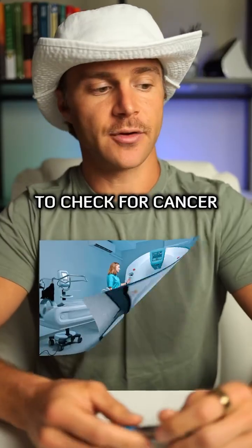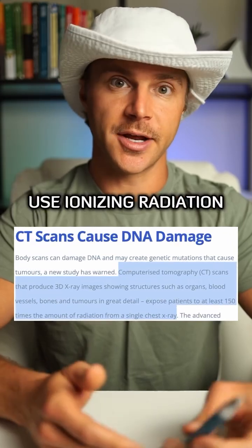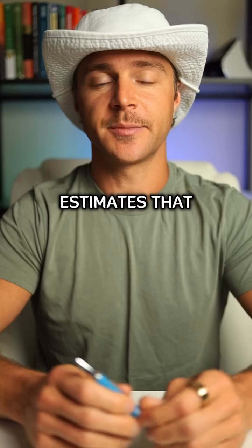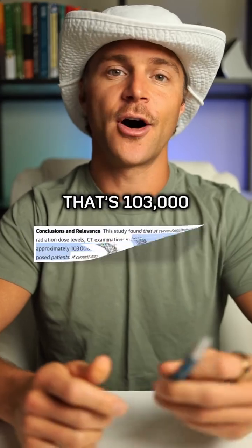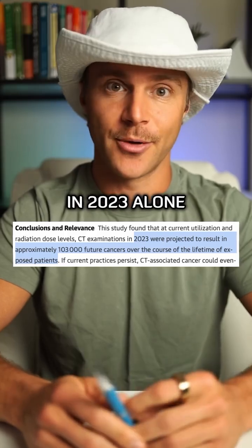Isn't it interesting that a tool used to check for cancer can actually cause it? We know that CAT scans use ionizing radiation that can break your DNA, but how dangerous are they? New research estimates that 5%, or 1 in every 20 cancer cases here in the U.S., is caused by CAT scans — that's 103,000 future cancer cases predicted just from the examinations done in 2023 alone.